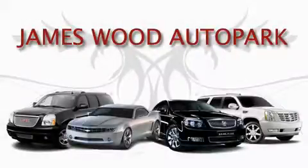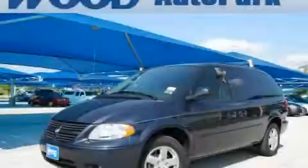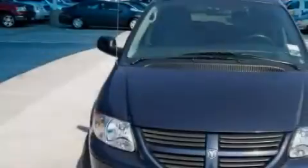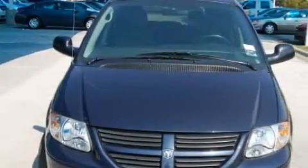This video is brought to you by James Wood Auto Park. Here's the vehicle for you. This is a 2007 Dodge Grand Caravan, designed with features that accommodate. It has a 3.8 liter 6-cylinder engine and an automatic transmission.